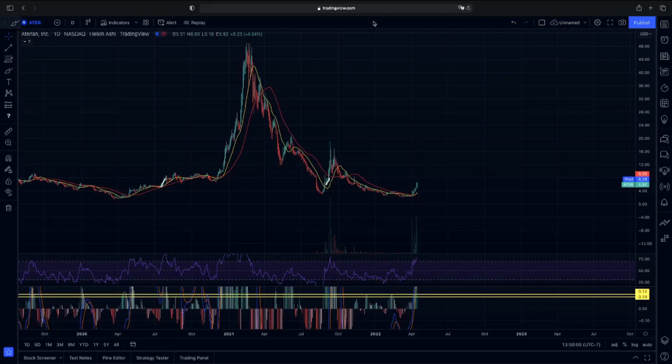Welcome back to Instables, everyone. I'm going to go over ATER with you guys. We had a run last week with ATER and we had a nice continuation. I'm going to go over exactly which indicators will give us confirmation on a strong continuation here.